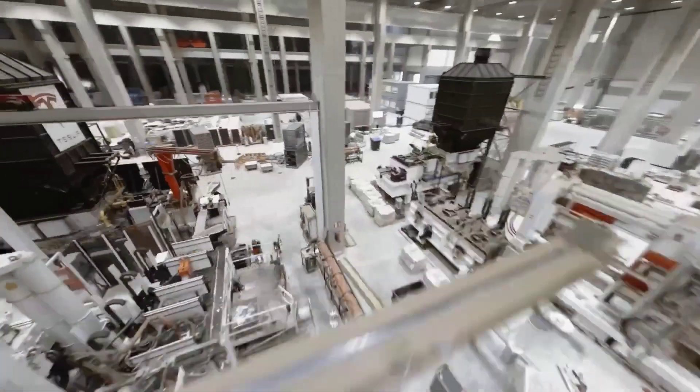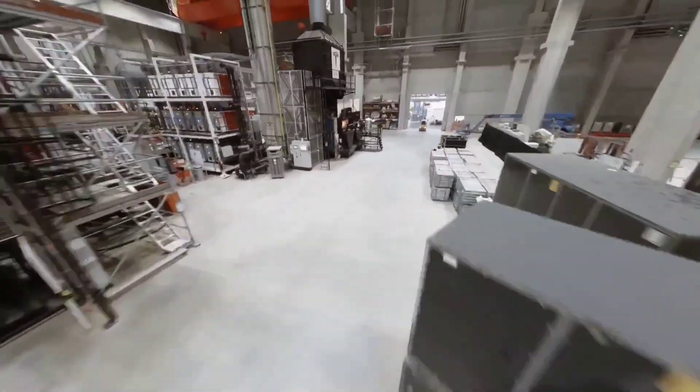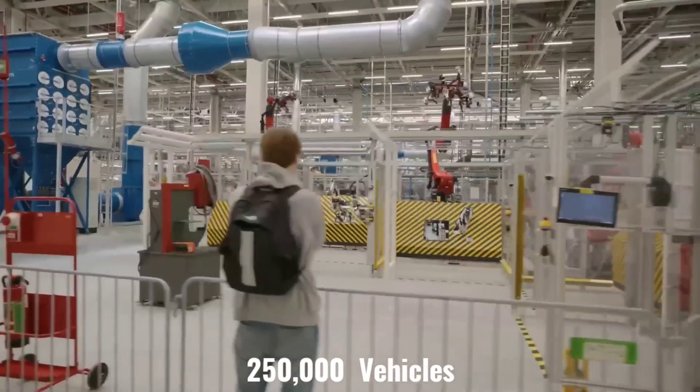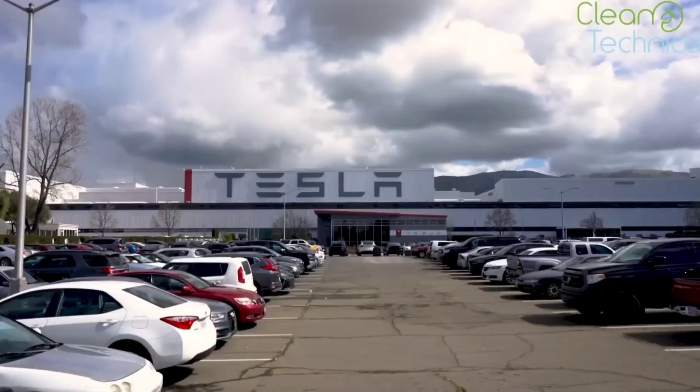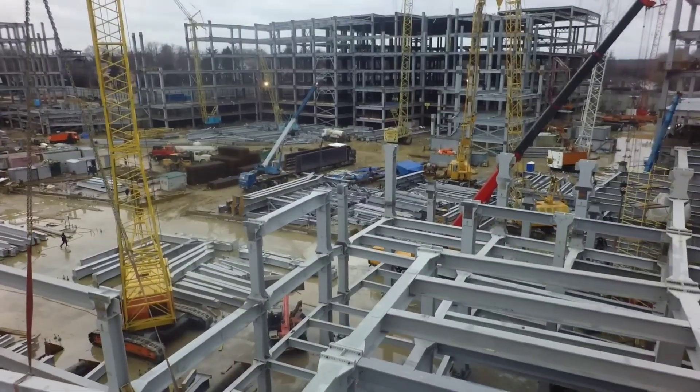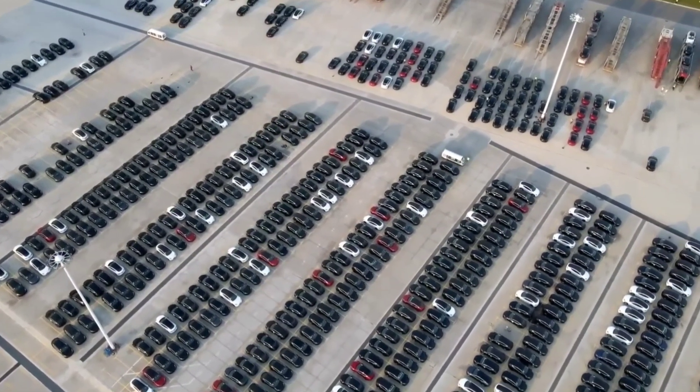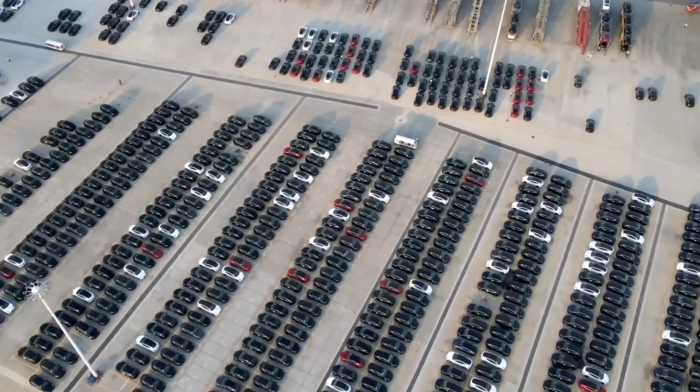Tesla claims GigaFactory Texas covers over 250 acres of land and has over 10 million square feet of factory floor, so the applications match the company's website description of the factory. According to Tesla's most recent shareholder deck, GigaFactory Texas currently builds 250,000 vehicles per year, but the factory opened earlier this year and is not yet fully ramped. A few days ago, Tesla announced that the factory had built its 10,000th Model Y.